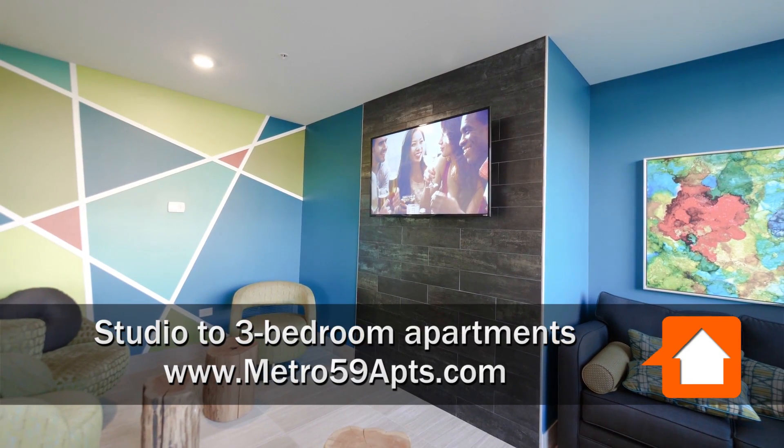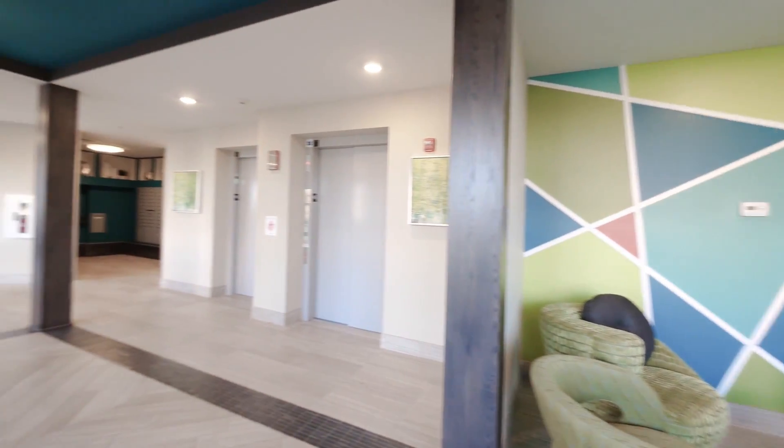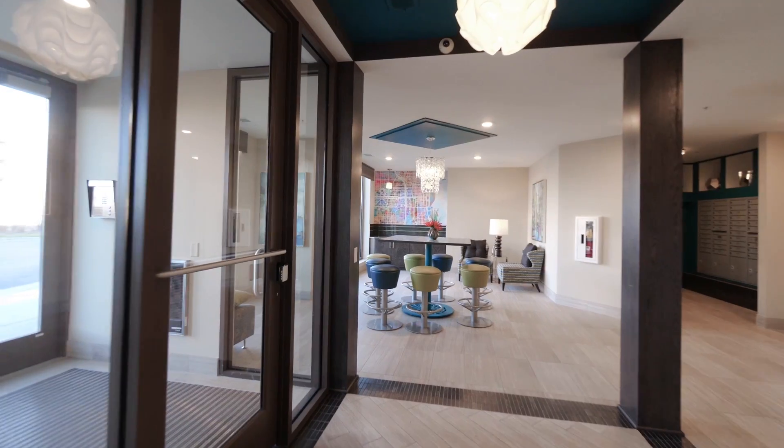Welcome to Metro 59 apartments. We are currently in our very welcoming lobby. The lobbies will be designed the same way in every building.